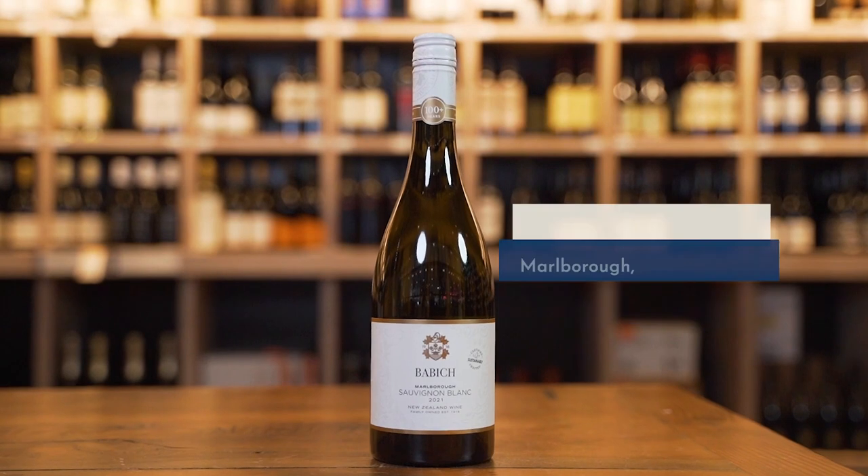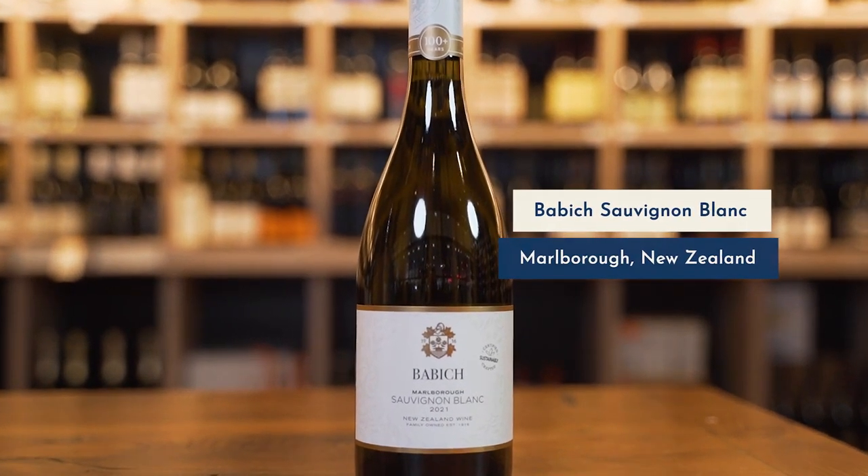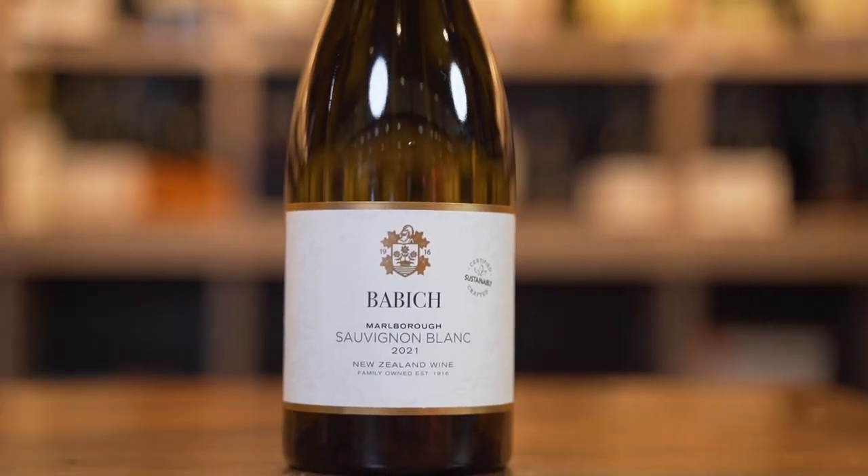Sauvignon Blanc put New Zealand on the map. They make this loud, intensely flavored expression with intense green, grassy, herbal, and tropical characteristics, and it has become a very popular style all across the globe. One of the reasons it's so popular is just because of that loud characteristic — it's so easy to taste all of the flavors. Let's give one a try.